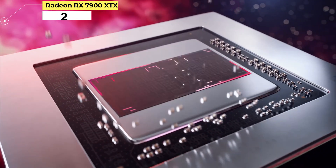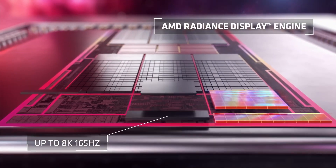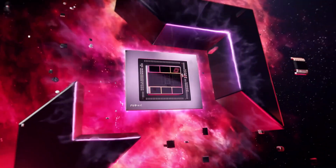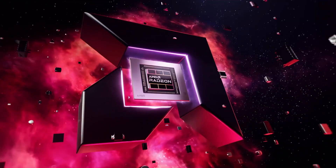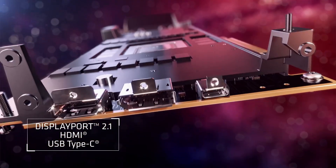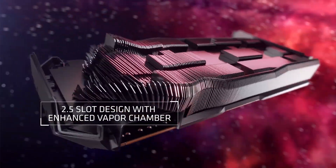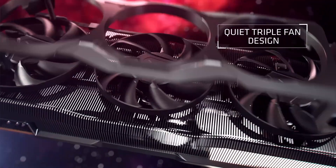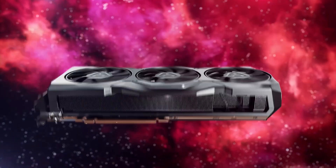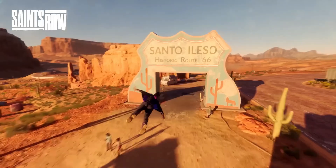Number 2: Radeon RX 7900 XTX. The Red Team King is dead — long live the Red Team King. AMD's Radeon RX 7900 XTX has supplanted the previous generation RX 6950 XT at the top of the charts, with a price bump to match. Ostensibly priced at $999, it sold out almost immediately, and now we need to wait for supply to catch up to demand. Still, there's good reason for the demand.